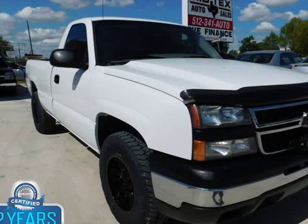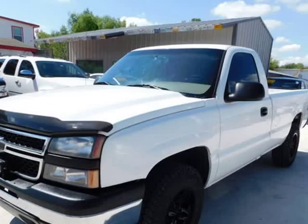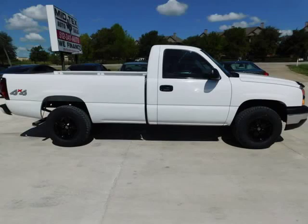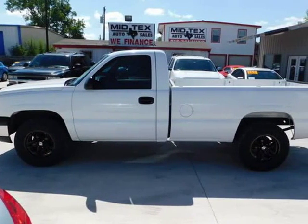This 2006 Chevrolet Silverado 1500 is brought to you by Midtex Auto Sales, Inc. You can find this 2006 Chevrolet Silverado 1500 work truck and many others like it at Midtex Auto Sales. Carfax buyback guarantee is reassurance that any major issues with this vehicle will show on the Carfax Report.